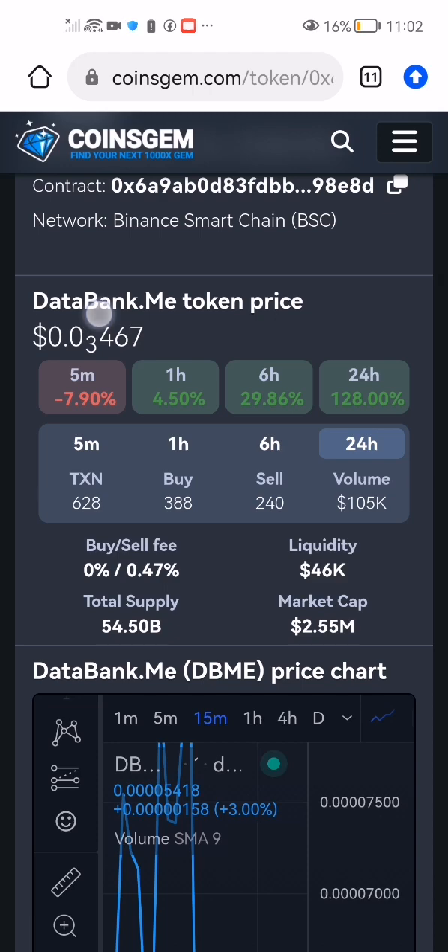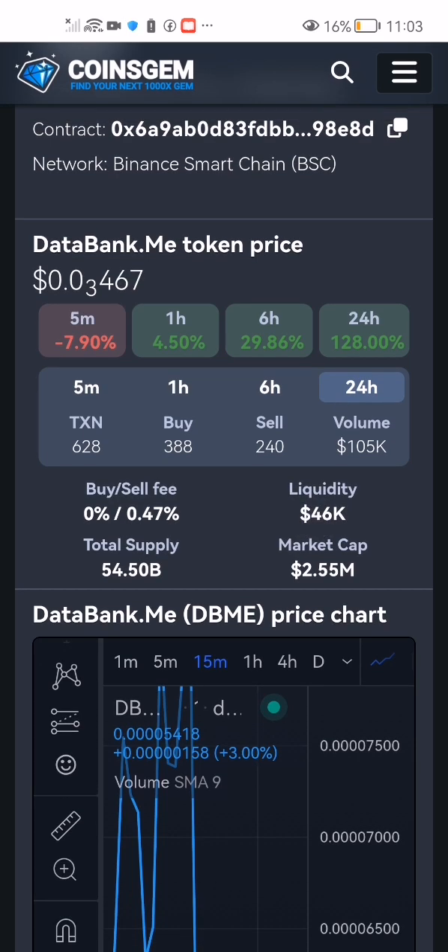About the DataBank.me token: they have a total supply of 54.50 billion tokens. The market cap is $2.55 million dollars, and they have liquidity of over $46,000. The current price of DataBank.me is $0.03467.